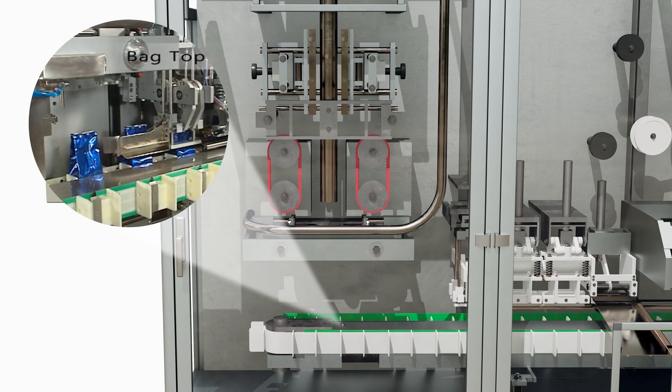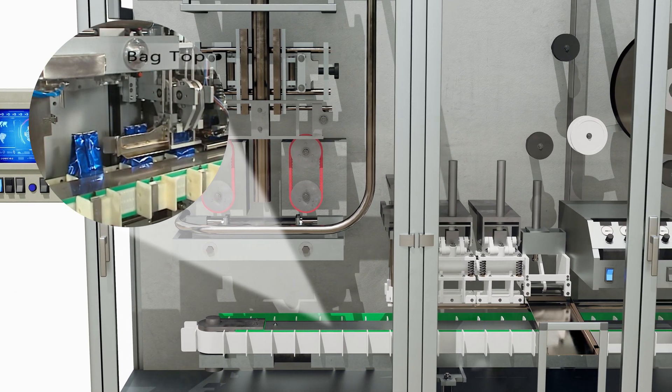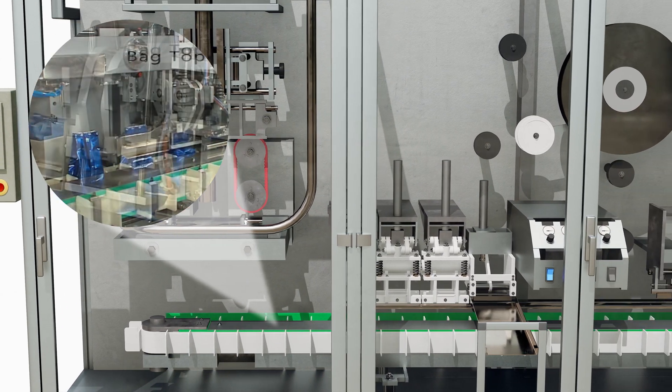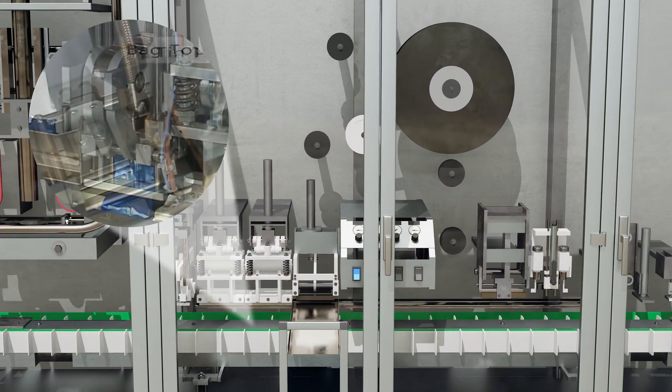Now the bags move down the finishing conveyor, where the machine uses vibration to settle the product. Head space is removed, the final seal is applied, and the bag is trimmed.